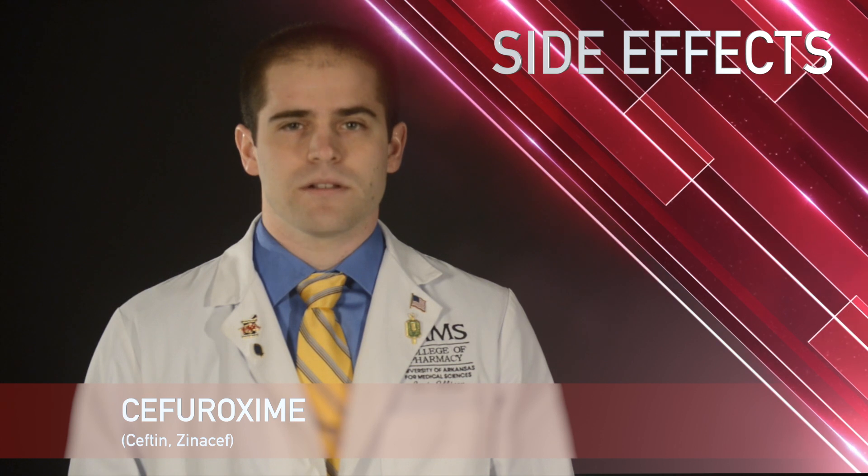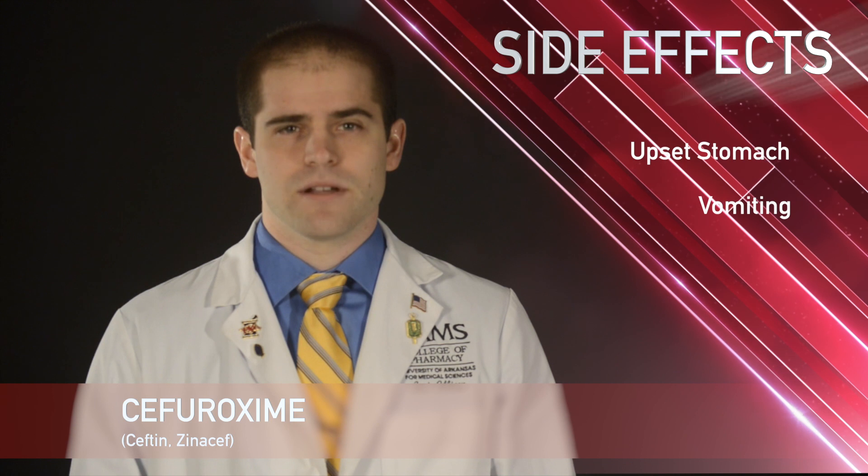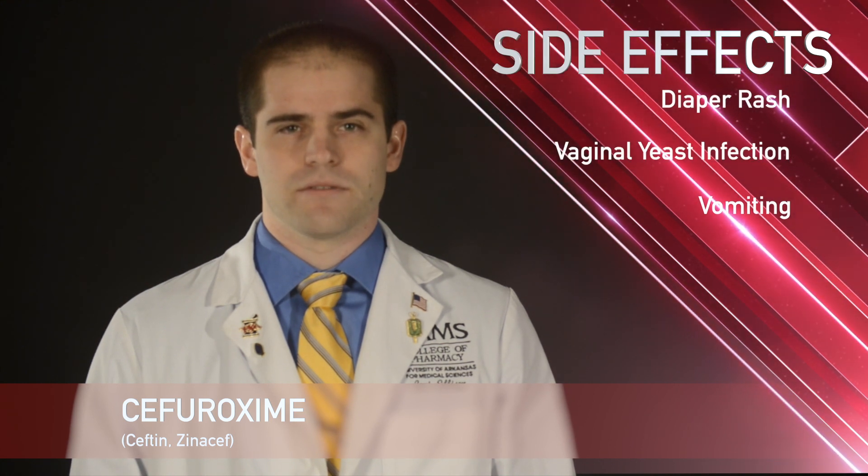Some common side effects with cefuroxime include diarrhea, upset stomach, or throwing up. Some less common side effects with cefuroxime include diaper rash in children and vaginal yeast infections.